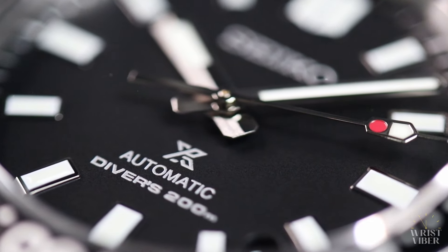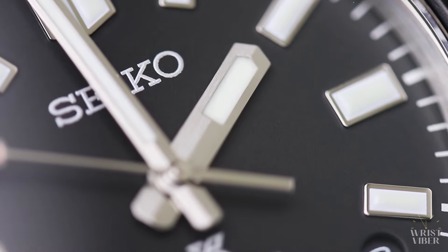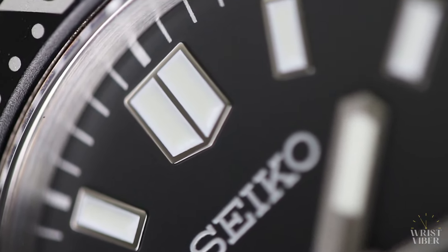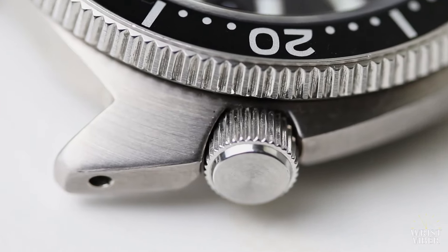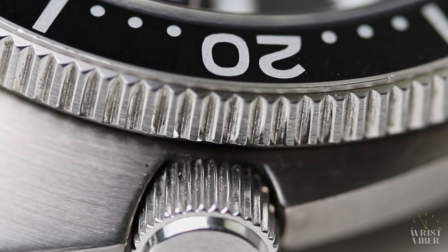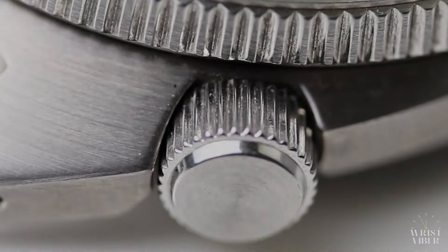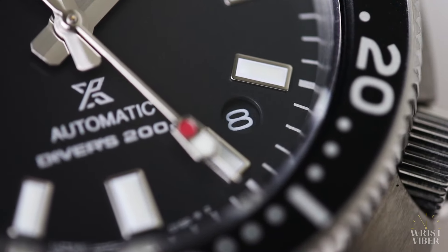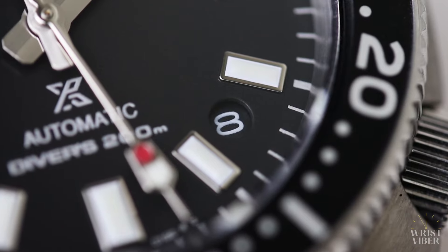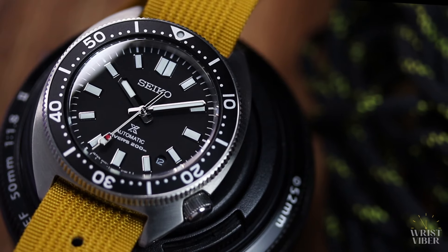It's just a black diver — yes, and what's not to like about it? I love the red tip on the second hand for a small pop of color, the contrast between the brushed and polished hands, the applied hour markers filled with Seiko's powerful Lumibrite, the drill lug for that extra vintage vibe, the sharp 120-click coin-edge 60-minute countdown bezel, and the screw-down crown at 4 o'clock just never fails me. And contrary to popular opinion, I think the date window is so neatly placed and well hidden between 4 and 5.